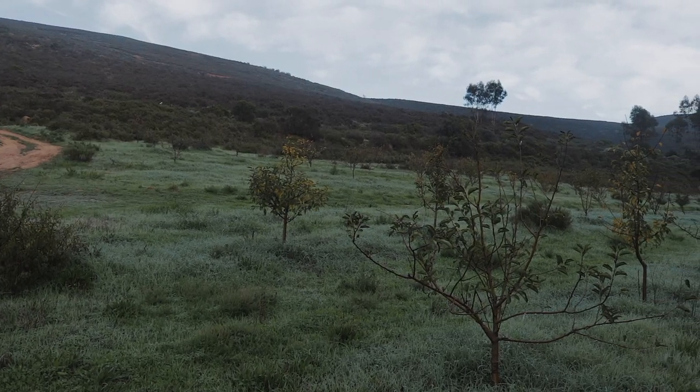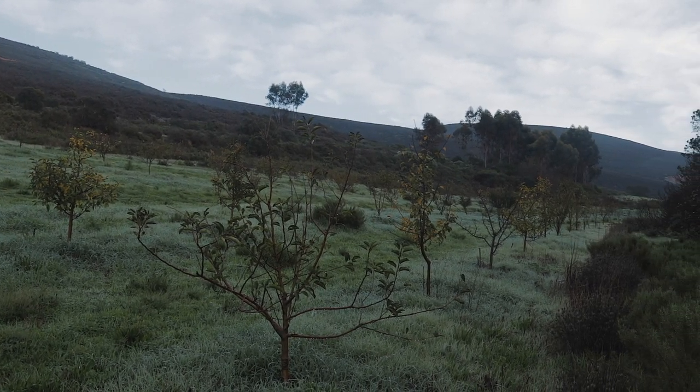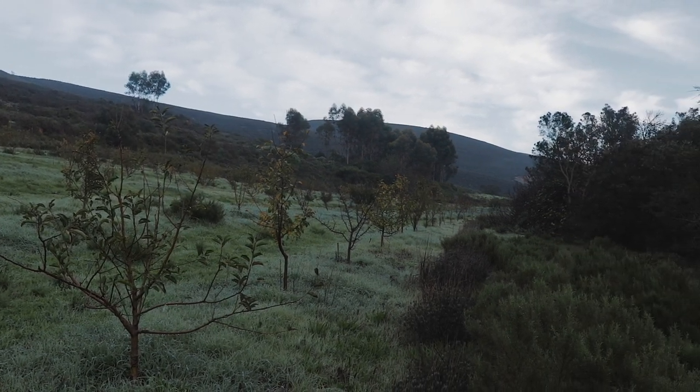It is called the Forest View Yurt because it has incredible views of this field and forest behind it. Look at all those trees growing too!